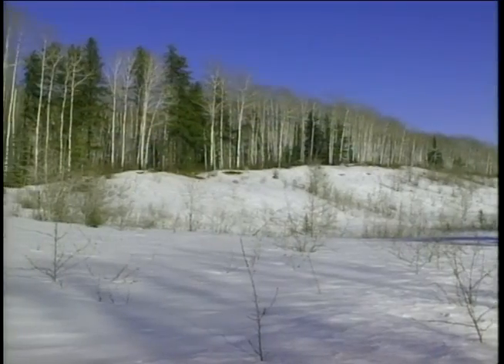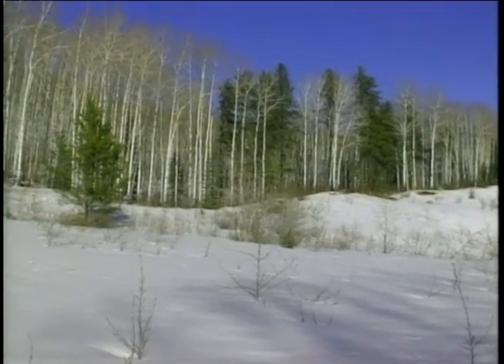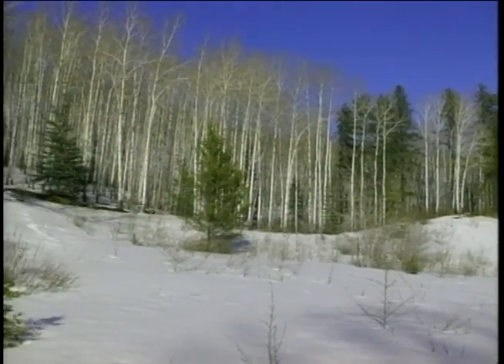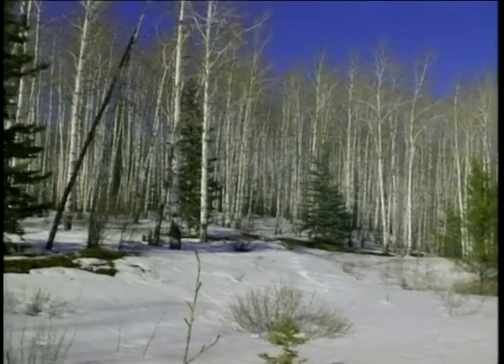Trees in Prince Albert National Park fight for essential nutrients for survival and supremacy. They are all different, but highly competitive.